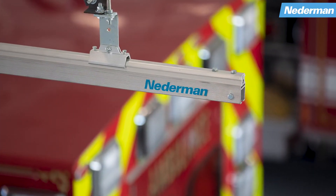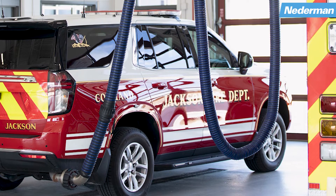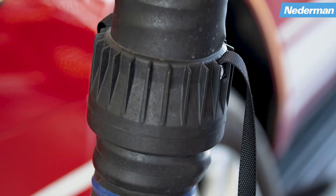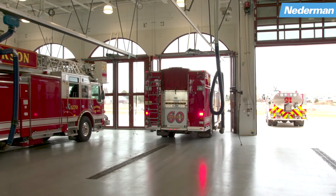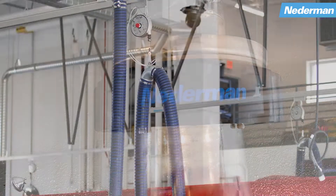Netterman has branded itself as a clean air company internationally. Whether it's exhaust systems for fire stations, dust collections for factories, or fume collections for soldering applications, our mission is to make the environment cleaner for the people that are working or living in these environments. We're able to utilize a variety of different products to suit their exact needs.